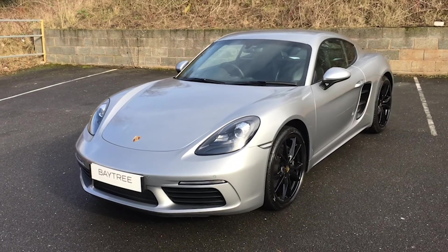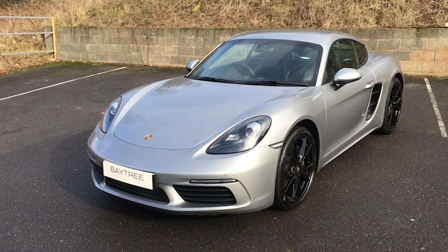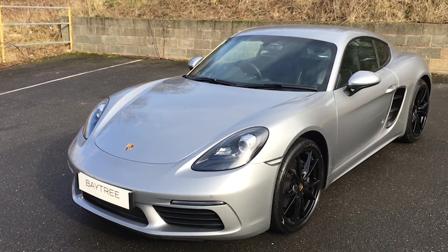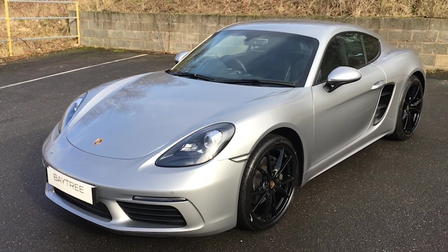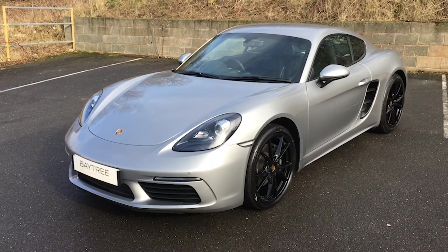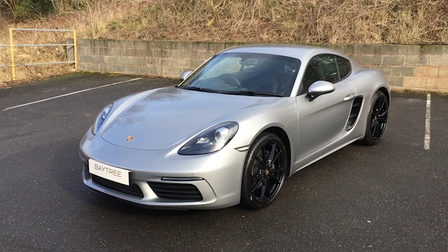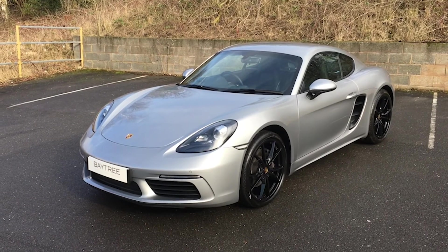Overall condition of the car is very clean with very nice GT Silver Metallic paintwork. Some great optional extras on this car — the black Carrera S alloy wheels and the sports exhaust system. The car is fully prepped and ready to go, and is now available for sale on patreoncars.com.